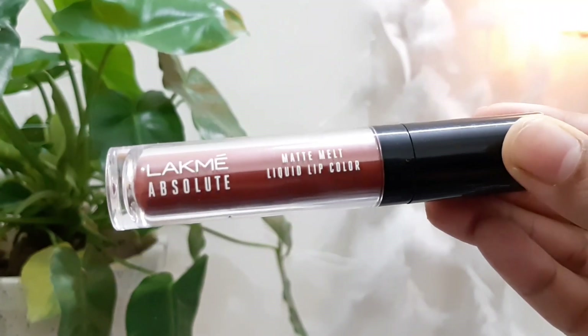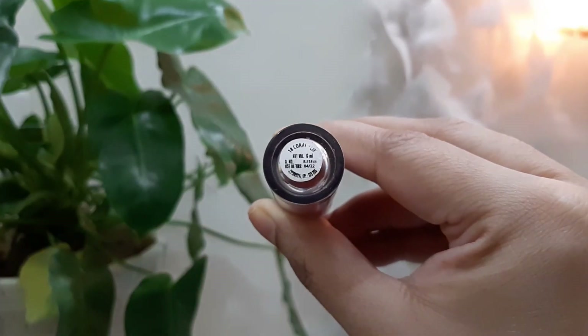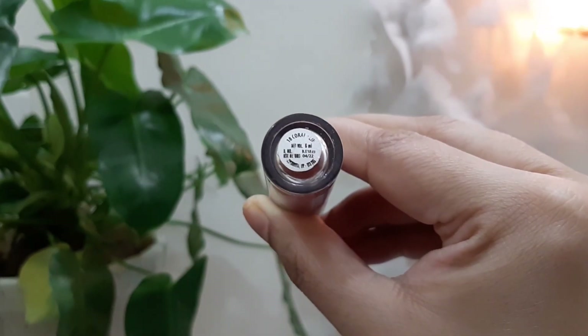Coming up to the last and eighth lipstick is the Lakme Absolute Matte Melt Liquid Lip Color. It is a really nice brick red color — it's not pure red. I have included this lipstick because it is the most beautiful color for the festive season. If you don't like a lot of red or a lot of orange, you can have this mix of red and orange to get a very beautiful brick red color. It has a lot of lightness on the lips, a beautiful consistency, and it doesn't dry up your lips. Your look will definitely enhance because of this festive color.